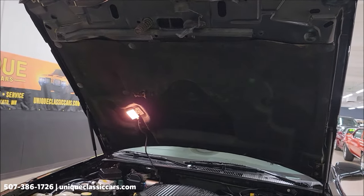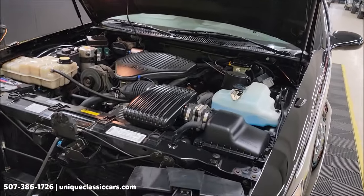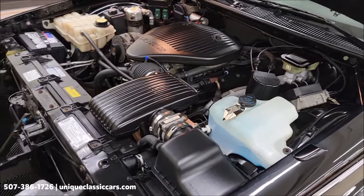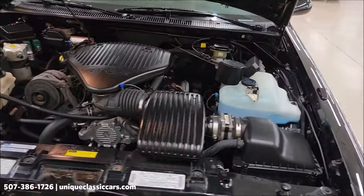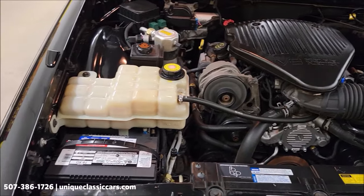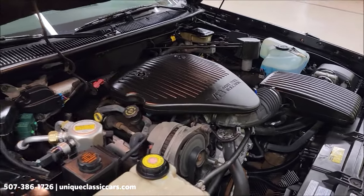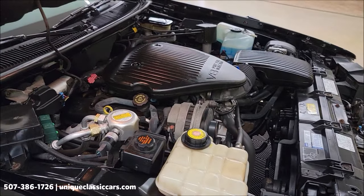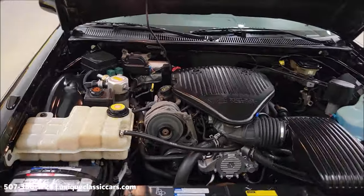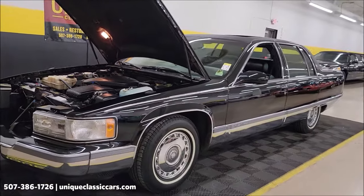There's a look at the underside of the hood — it doesn't look like this has been driven in much rough climate weather. Not really any stains in that hood liner. Engine bay — wow, how clean this is. I don't see corrosion or rust underneath here. Listen to how smooth that thing's running. What you'd expect for a two-owner, low-mile, well-taken-care-of car. Call us at 507-386-1726, UniqueClassicCars.com.